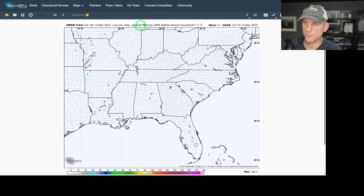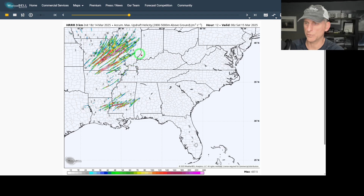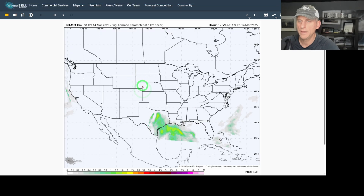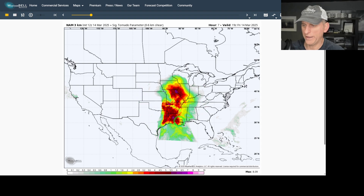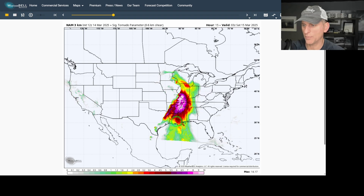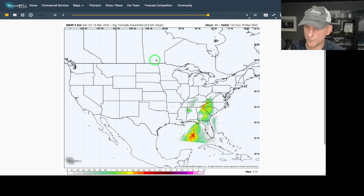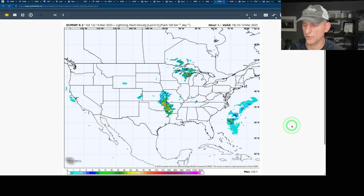Looking at the High Resolution Rapid Refresh, what we're seeing here is updraft helicity — areas in thunderstorms that are rotating. It's not showing tornado tracks per se, but the potential is there; you can also get large hail and damaging winds associated. You can see the nasty look to things going through tonight toward midnight and into the early morning hours, with severe weather still creeping east. Then the moisture isn't displaced across the south, and you get the next round of severe weather through tomorrow — that's where the high risk is. Looking at the Significant Tornado Parameter — combining moisture and wind shear — you can see it elevated across Missouri, Arkansas, Illinois, Tennessee, and Kentucky, redeveloping through the day tomorrow. High-end stuff, folks. Be prepared, get the word out to family and friends.